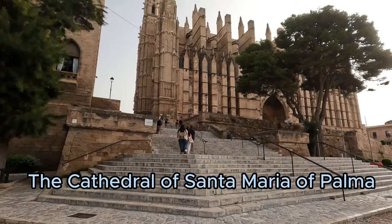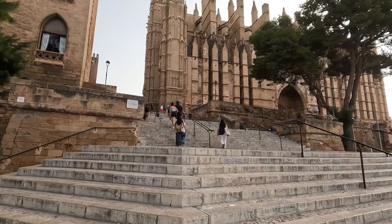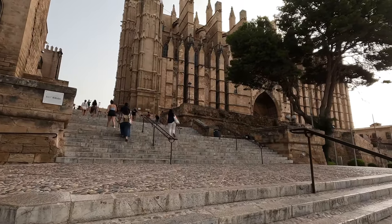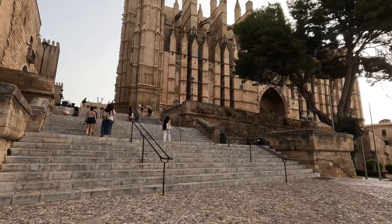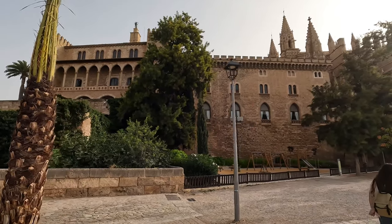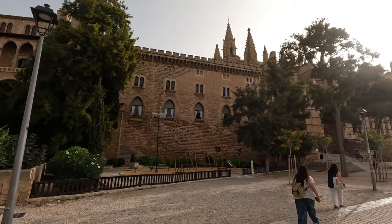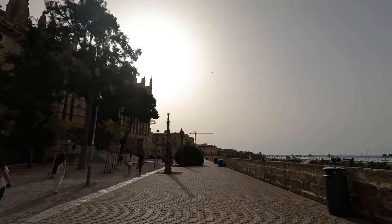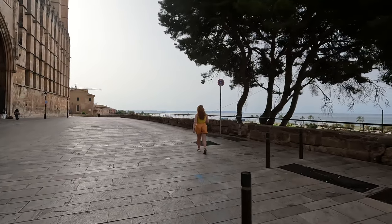Palma Cathedral has quite a few names. The full name is the Cathedral of Santa Maria of Palma, and it's a Gothic Roman Catholic cathedral located in the capital of Mallorca. It is famous for its architecture, both inside and outside, and also for the fact that Gaudí was involved until he had some argument with a contractor and stopped.